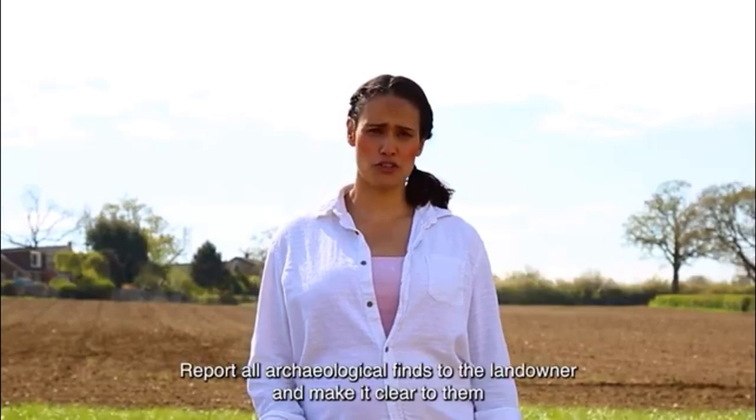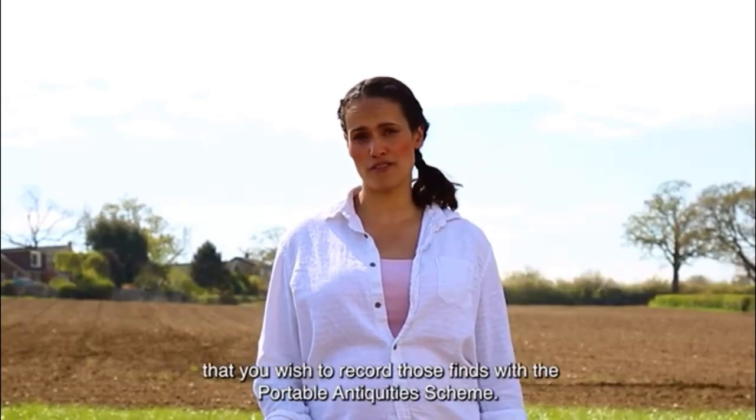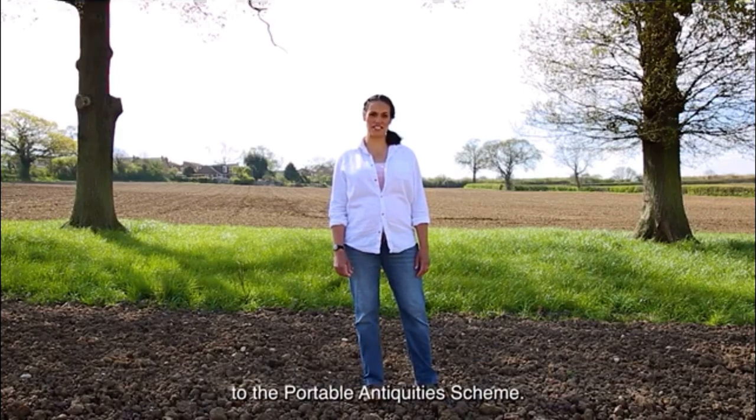Report all archaeological finds to the landowner and make it clear to them that you wish to record those finds with the Portable Antiquities Scheme. Both the Country Land and Business Association and the National Farmers Union support the reporting of finds to the Portable Antiquities Scheme.